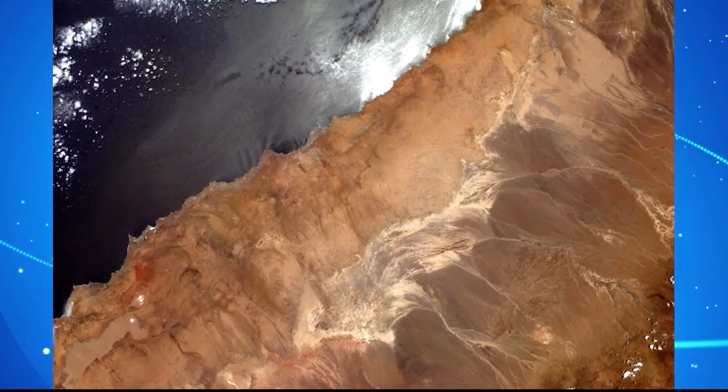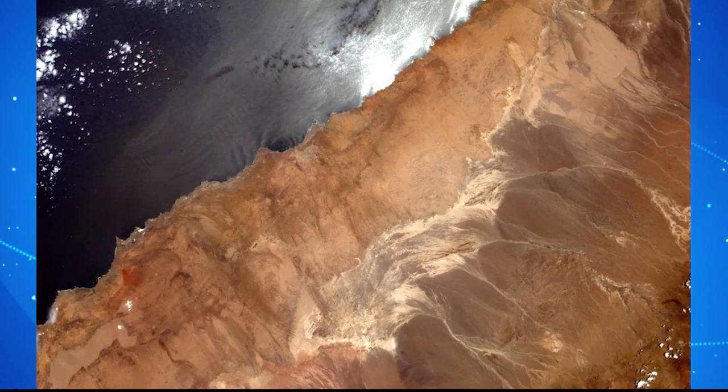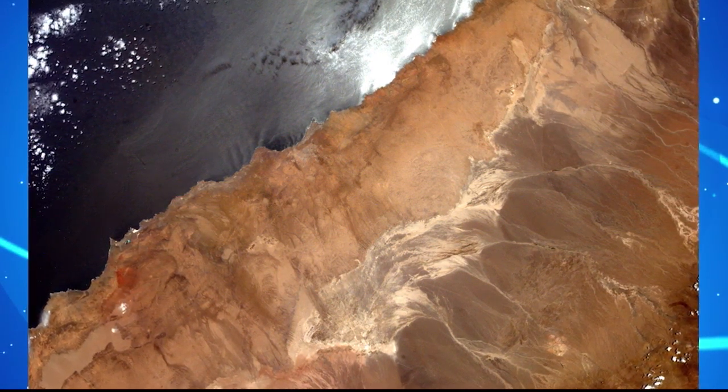Five to six times a year, teachers can go on board through a web portal and actually request images based on the International Space Station's flight path. That program came to us last July — it has been a platform on board since 2001 and is now here at the U.S. Space and Rocket Center. We operate in conjunction with the University of Alabama in Huntsville and Teledyne Brown Engineering.